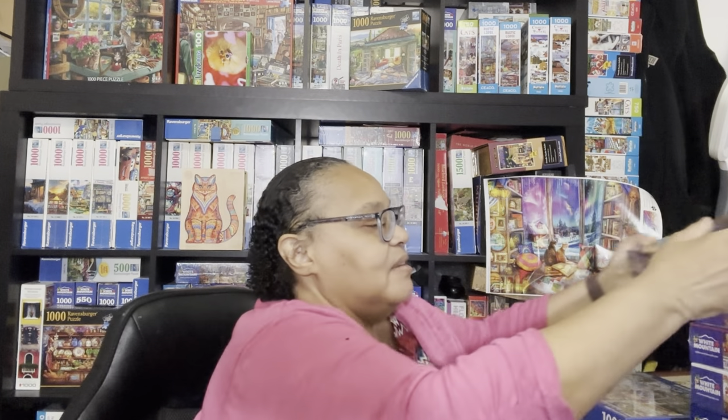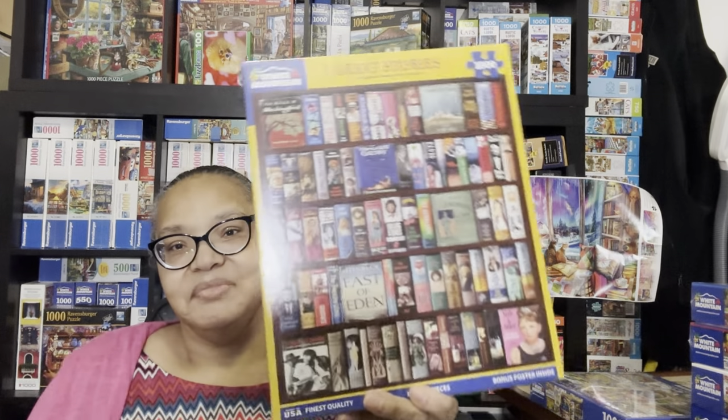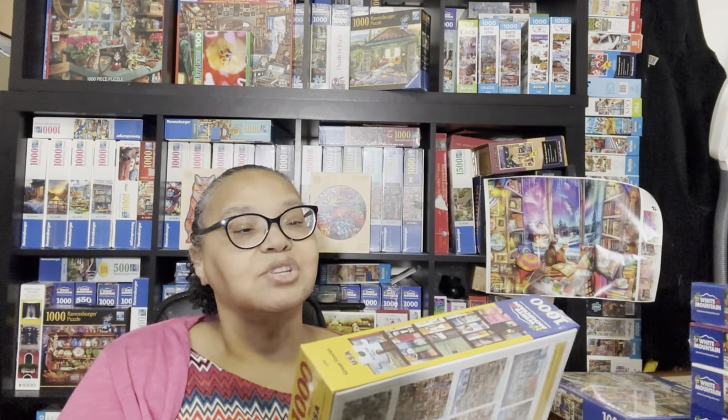I had Great Stories on my White Mountain wishlist for a while—I kept taking it off and putting it back, even removing it from my cart—but one day I said this puzzle keeps calling out to me, so I went ahead and got it. It's from the artwork of J. Scott Nicole and features classic books like To Kill a Mockingbird, The Great Gatsby, East of Eden, JFK, Huckleberry Finn, and more. It's a beautiful puzzle and I'm very happy I got it.